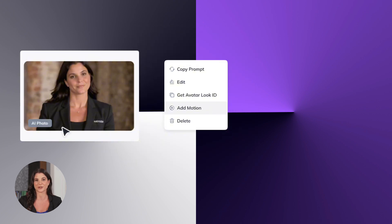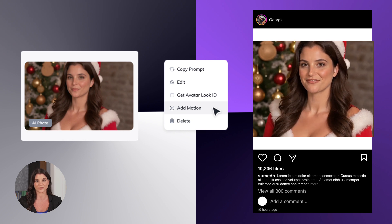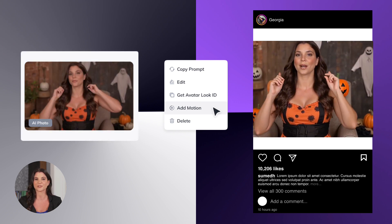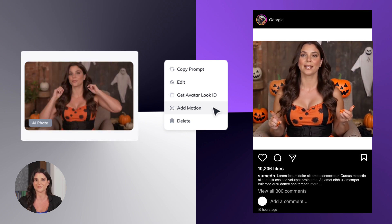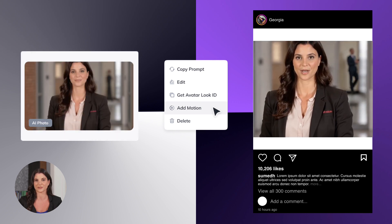Not only can you generate these looks, but you can add motion to those looks now. Your virtual avatars can come to life with movement, too. These virtual avatars don't just look lifelike — they come with perfect lip syncing and smooth, natural, full-body motion, bringing a new level of realism to your videos.